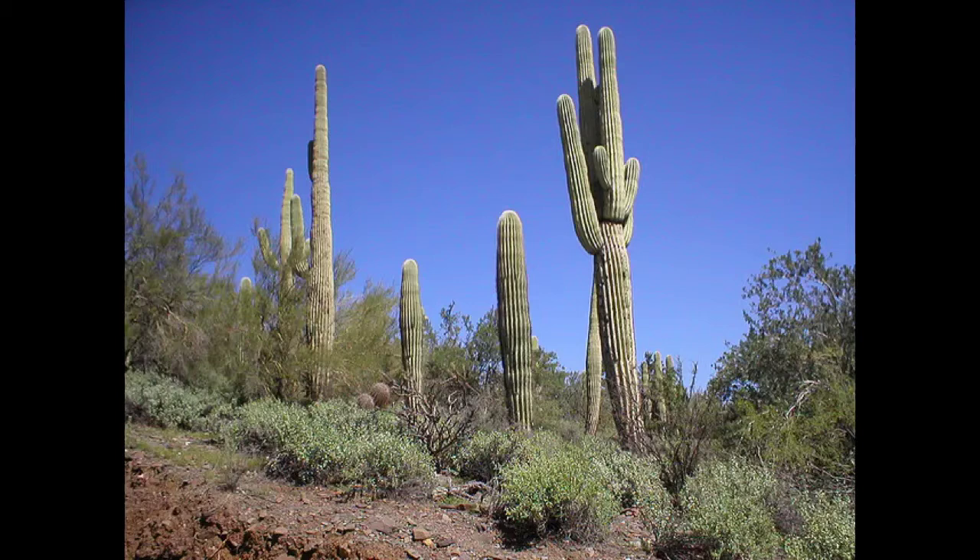The Saguaro cactus survives in this weather by storing water in its arms. It gets an arm when it is 50 years old.